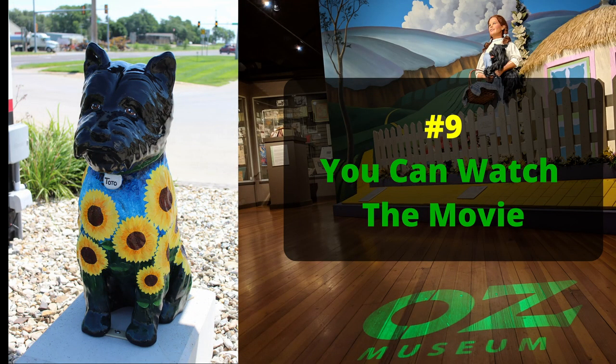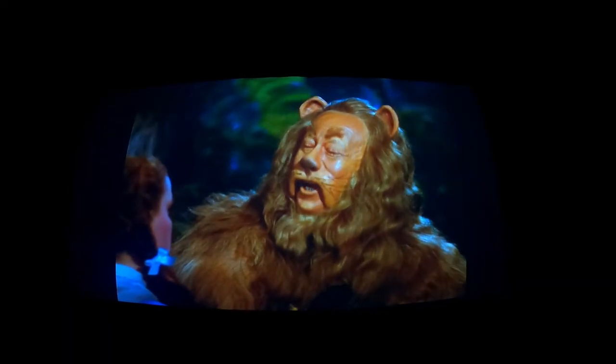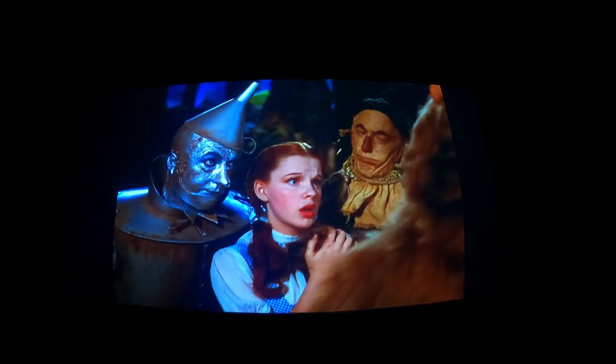Number nine: you can watch the movie. The movie is on in the back in a little theater, and you can just go in there, sit, and watch the whole Wizard of Oz movie. We didn't have time to watch the whole thing, but we did sit and watch part of it. And as mentioned, there are also documentaries throughout the museum for the behind-the-scenes information — so there's just a lot to see here.